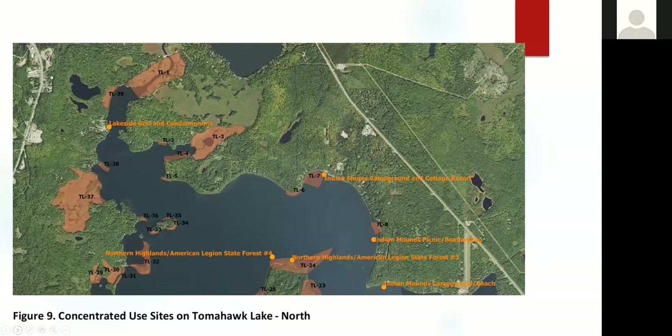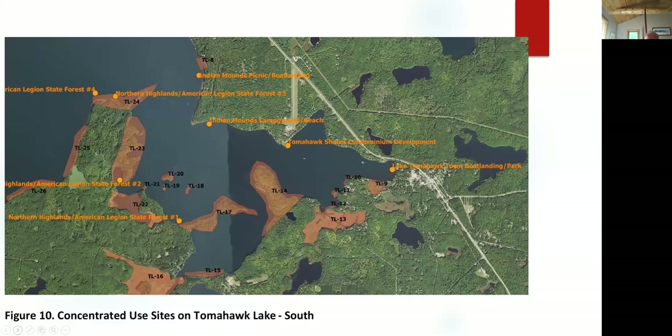We identified eight of these sites on the northern part of the lake. Some of these were actually DNR campground sites — so it wasn't just commercial private sector areas that we identified as high human use. On the southern part of the lake, the locations of these sites are in juxtaposition to the orange shaded areas, which are the critical habitat sites.